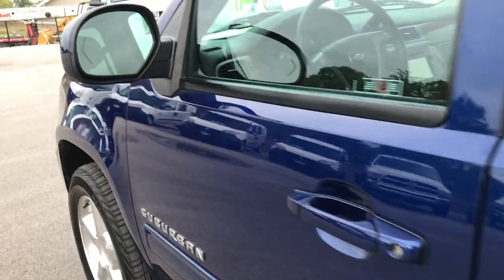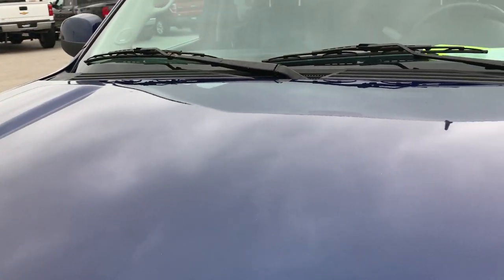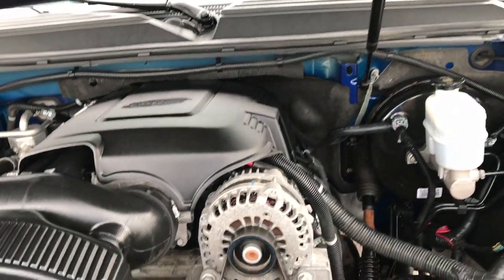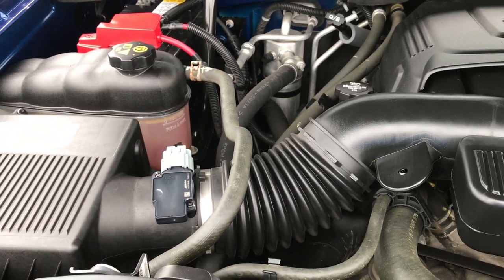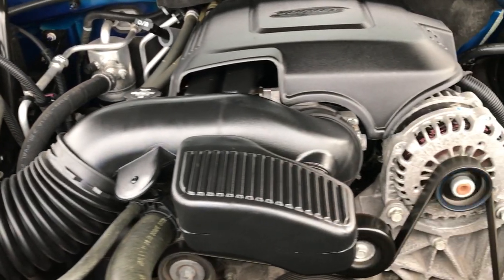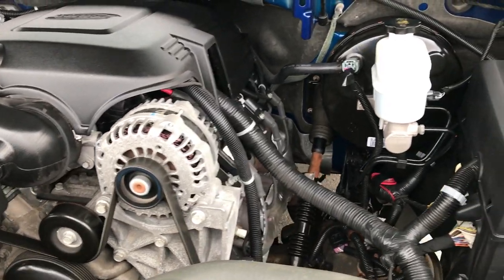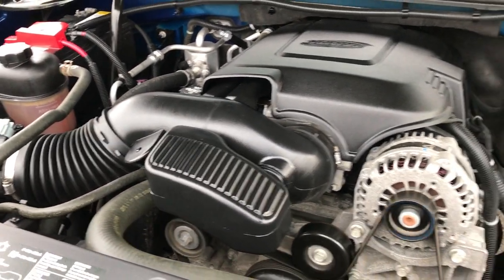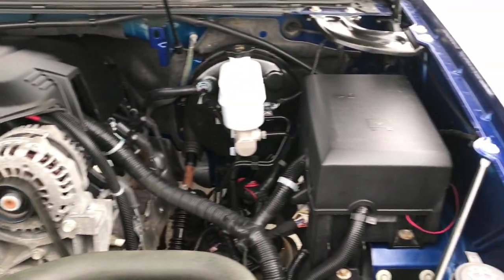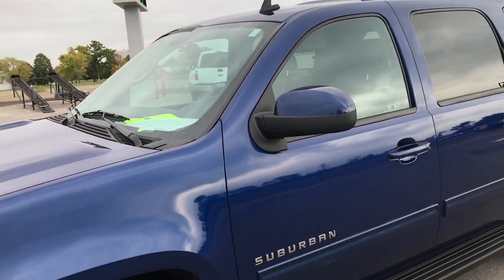We'll take a quick look under the hood. This vehicle has the 5.3 liter V8 motor. It has been fully safetied and inspected by our service shop, with a fresh oil and filter change, and all fluids have been checked and topped off. You can see it runs really smooth and the engine bay is very clean. This Suburban is 100% ready to go.